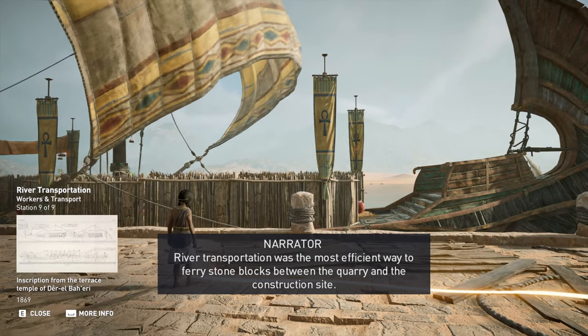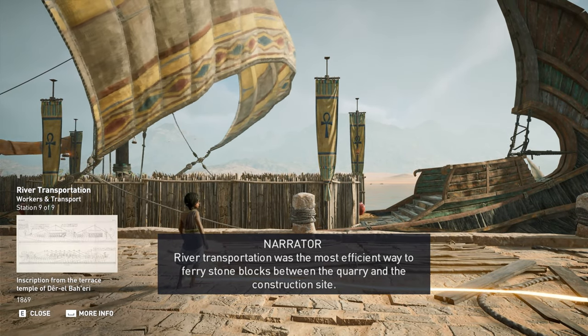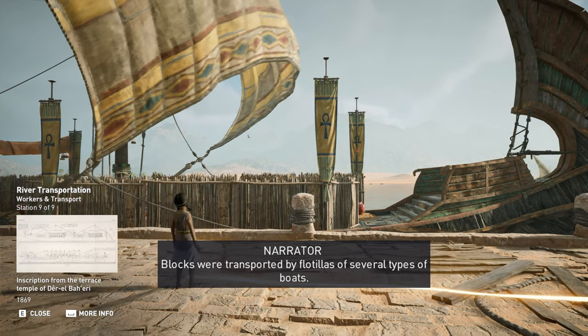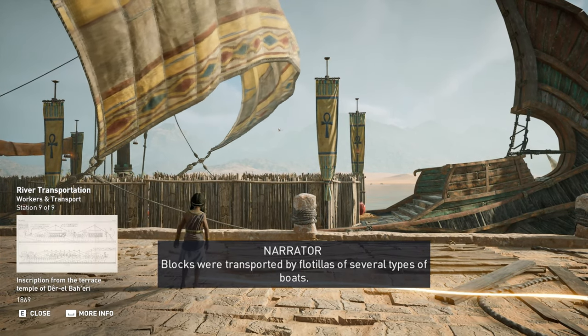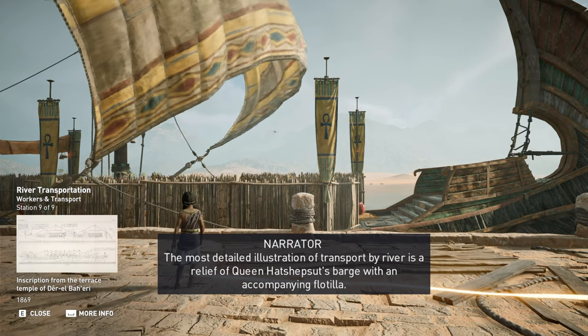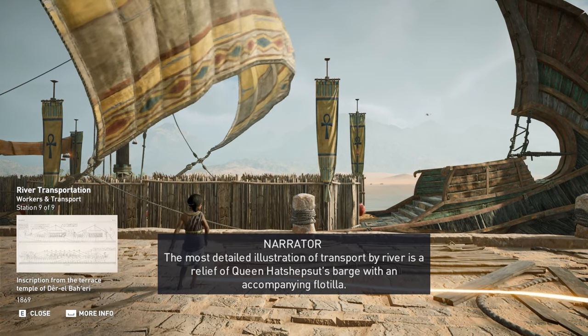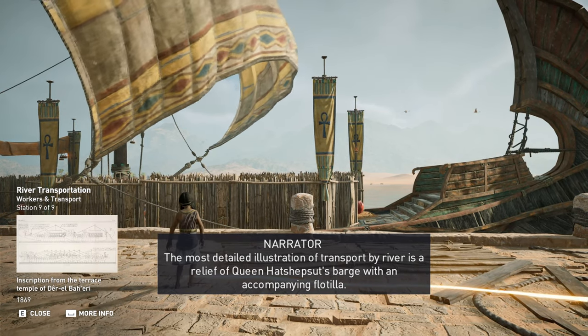River transportation was the most efficient way to ferry stone blocks between the quarry and the construction site. Blocks were transported by flotillas of several types of boats. The most detailed illustration of transport by river is a relief of Queen Hatshepsut's barge with an accompanying flotilla.